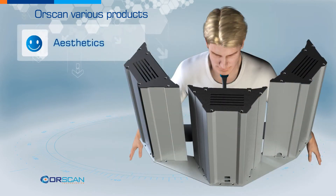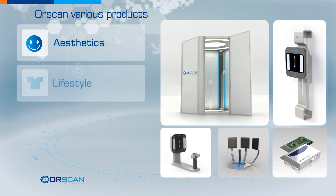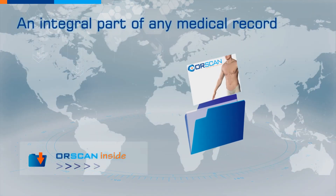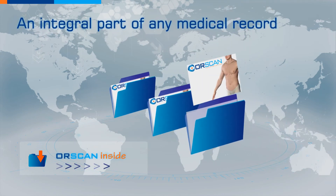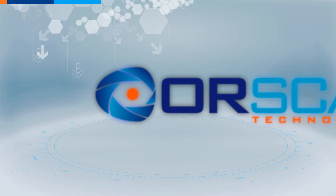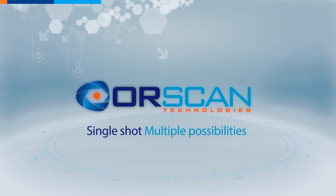OrScan's unique technology is also being used in the field of aesthetics and may have other applications such as lifestyle and entertainment. OrScan's vision is to become the world's standard in skin diagnostics and to be an integral part of any medical record. OrScan: single shot, multiple possibilities.